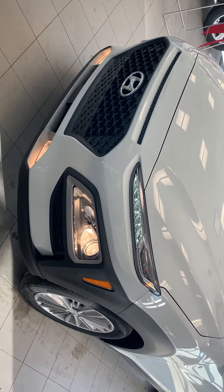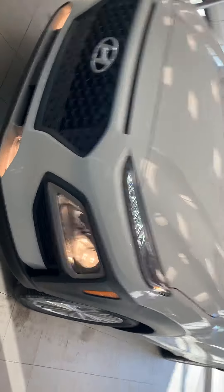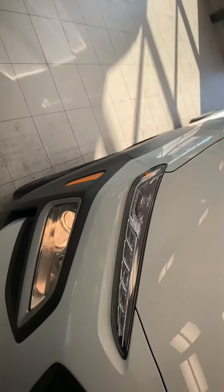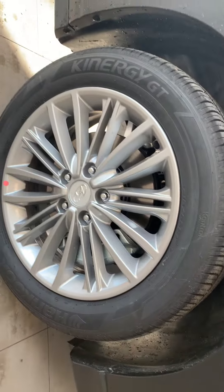Hey, my name is Tarun from River City Honda and this is the 2020 Kona luxury model that you've inquired on. Daytime running LED lights, very nice looking, and you got the 17 inch rims on this one.